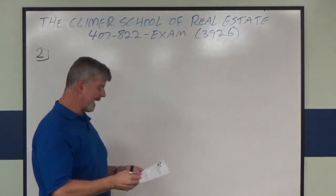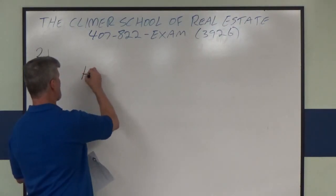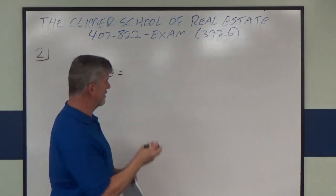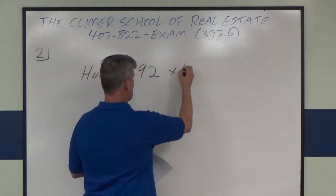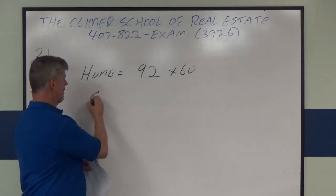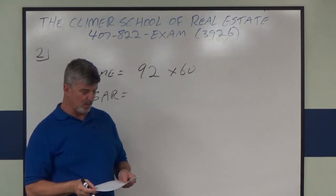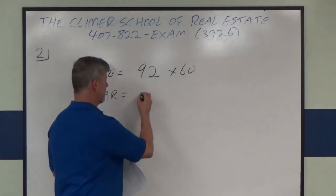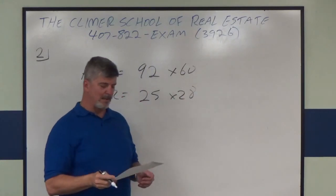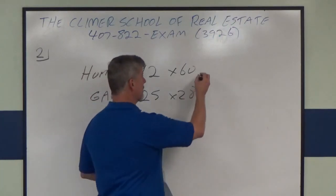So the exterior measurements of the home, according to my problem, are 92 feet by 60 feet. And the exterior measurements of the garage, according to my sheet, are 25 by 28 feet.